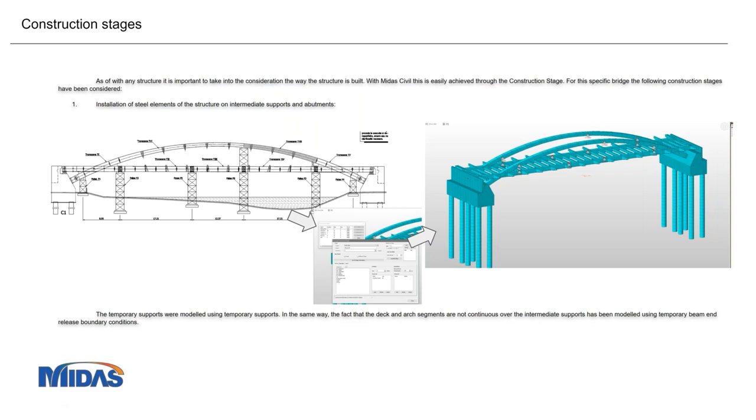The first question is: any particular reason for not providing bracing at the top connecting the arches? The arches have a center-to-center distance from the deck to the arch of only 6 meters, and we need to assure 5.5 meters of clearance for trucks. So it was not possible to have connections at the top without hitting the clearance envelope.